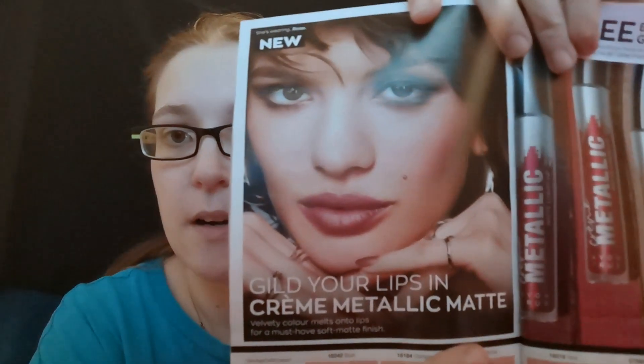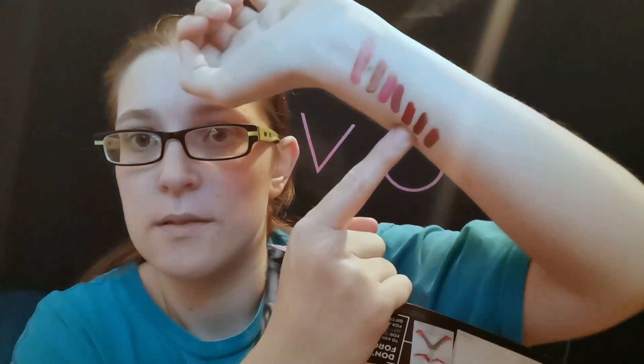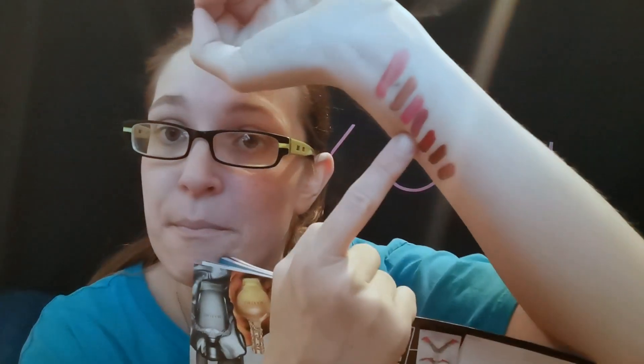The model in the book is wearing rose, which is the fourth swatch on my arm — absolutely gorgeous that shade. I can't wait to try these out on my lips. I just thought I'd give you guys a sneak peek of the swatches just in case you want to buy them.